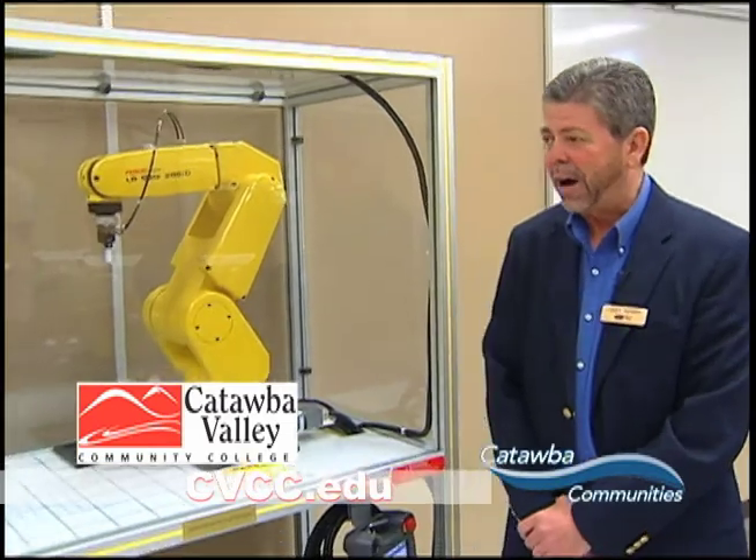Each of us has a separate role in what we do. I want to talk about one of our big successes we've had over the past year that was actually developed by business and industry partners, and that is our mechatronics program.